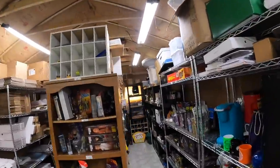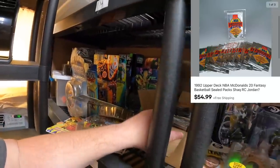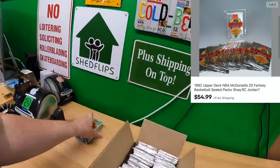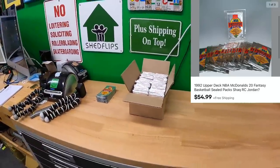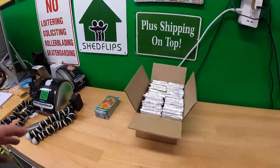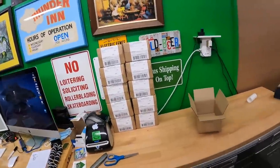First thing I'm going to pull — I listed these yesterday — these McDonald's NBA cards. I have 256 total. I listed a lot of 16, and then 240 in 12 lots of 20, and guess what, they all sold — which is awesome. Notes from Michael, Sam, Alexander, and Josh who bought some of these — thank y'all very much. These are all the cards going out — 10 total packages.